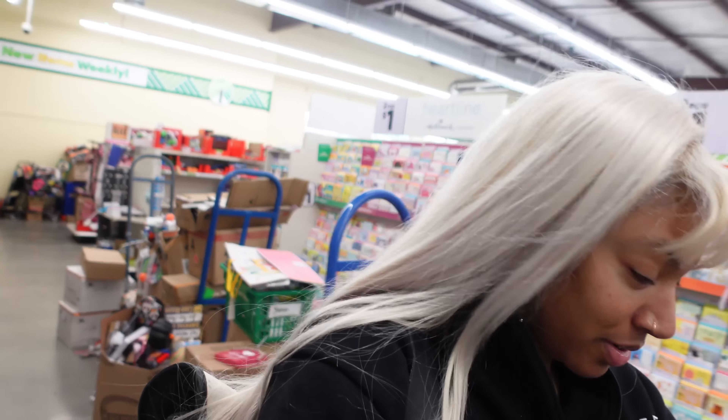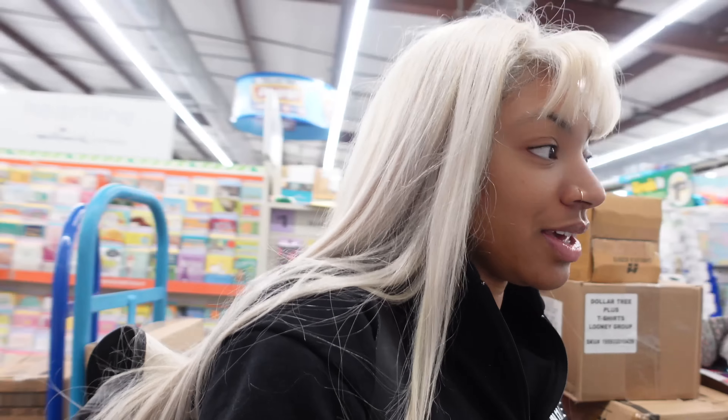I'm not even gonna hold y'all - I don't remember the last time I was in a dollar store. I don't think I ever - well no, I've been in the dollar store plenty of times before, but I just haven't been in one in so long and I forgot how much good stuff they be having in here. But wait - I thought the dollar store was supposed to be a dollar? I guess a lot of stuff in here is five dollars, three dollars, four dollars. Was the dollar store not a dollar anymore?